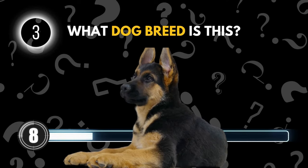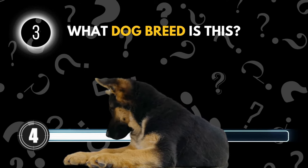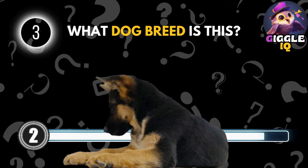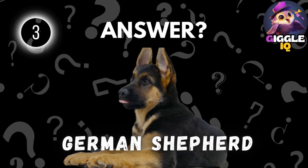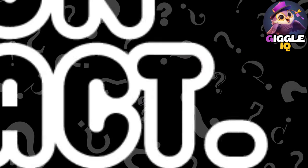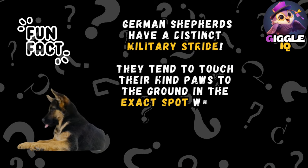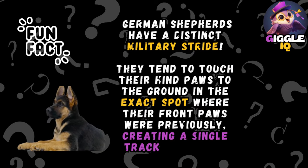Guess this dog breed. German Shepherd. German Shepherds have a distinct military stride. They tend to touch their hind paws to the ground in the exact spot where their front paws were previously, creating a single track when they run or walk.